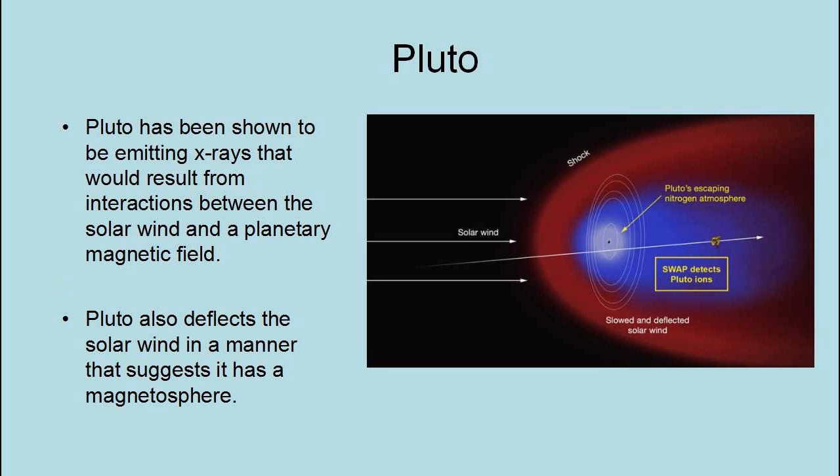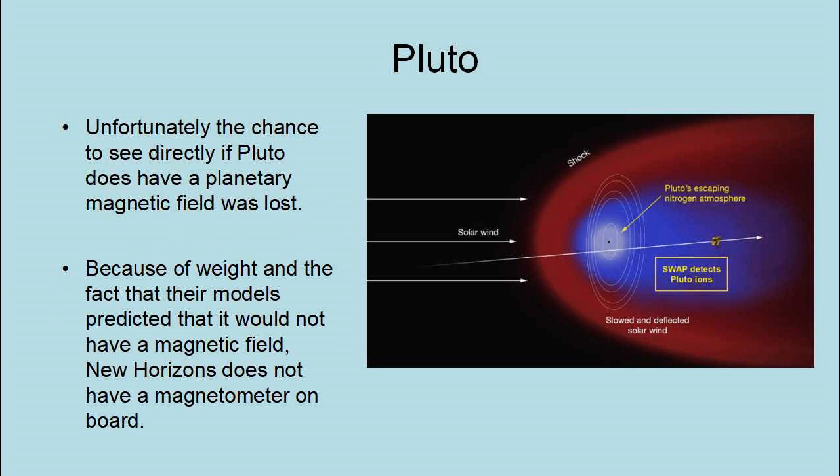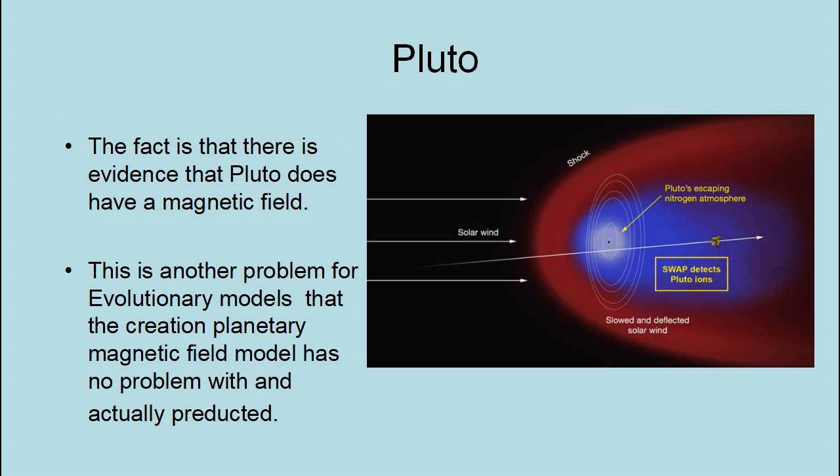Pluto has been shown to be emitting X-rays that result from interactions between the solar wind and a planetary magnetic field. Pluto also deflects the solar wind in a manner that suggests it has a magnetosphere. Unfortunately, the chance to see directly if Pluto has a planetary magnetic field was lost — because of weight constraints and because their models predicted it would not have a magnetic field, New Horizons does not have a magnetometer on board. The fact is that there is evidence that Pluto does have a magnetic field — yet another problem for evolutionary models that the creation planetary magnetic field model has no problem with and actually predicted.